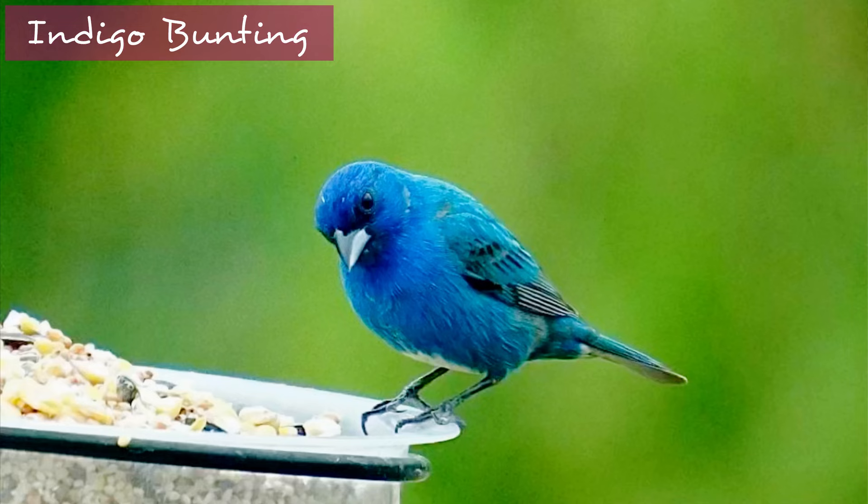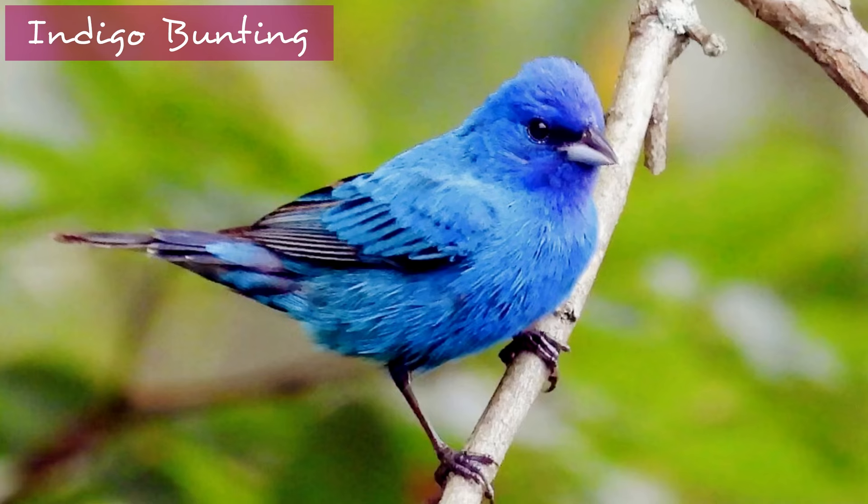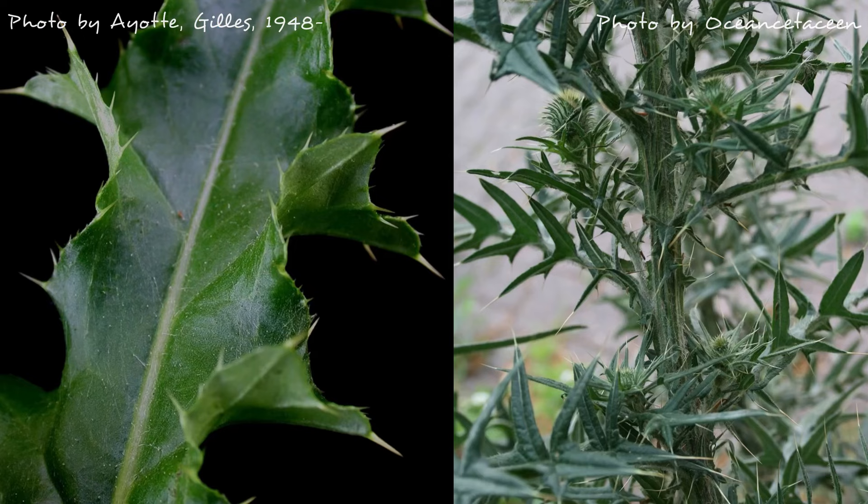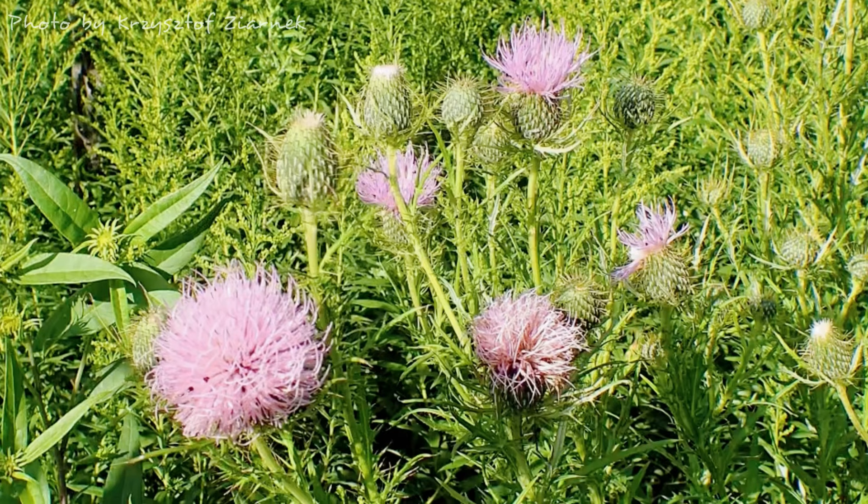Native thistles attract different sparrow species and even indigo buntings. I had an indigo bunting stop at my bird feeder for maybe two days, about four years ago — I got really terrible pictures and then it flew on. But I was really interested in what plants could attract indigo buntings since they're such a beautiful vibrant blue. Thistles would be one plant you could use to attract them. Many of our native thistle species aren't prickly the way invasive species are — many are actually very comfortable to touch, and even the thorny ones are nowhere near as intense as the invasive species. So there's a lot that's misunderstood about these plants.